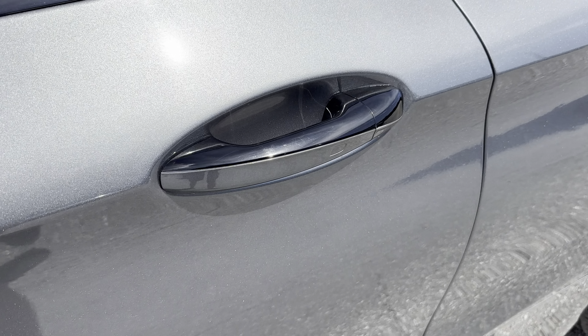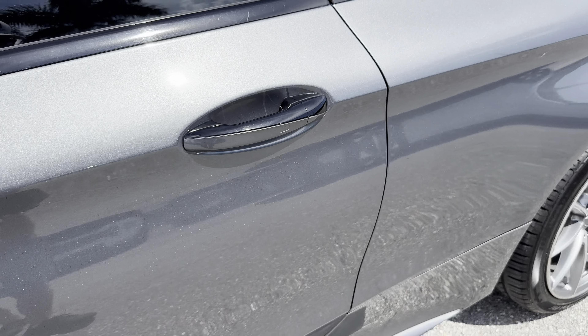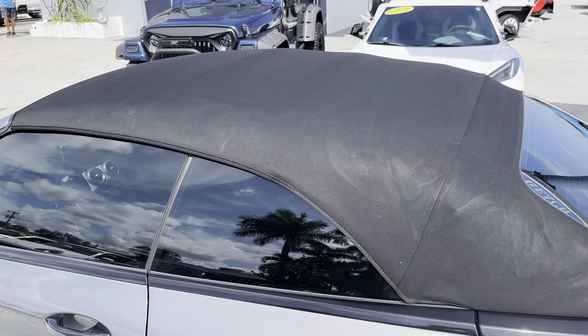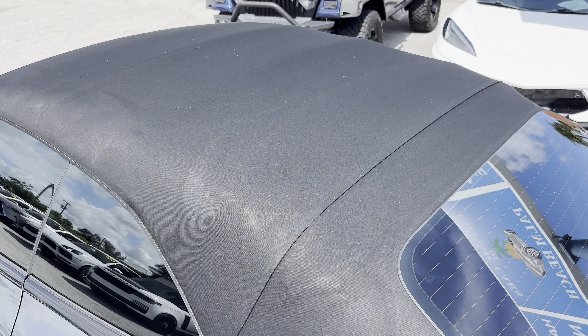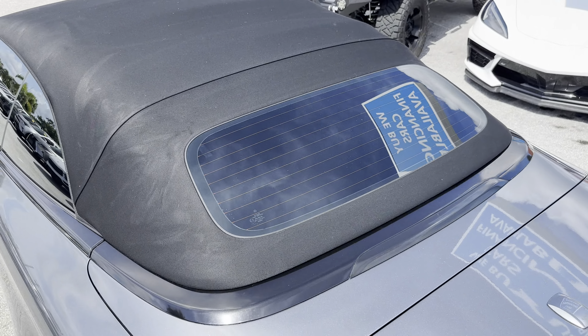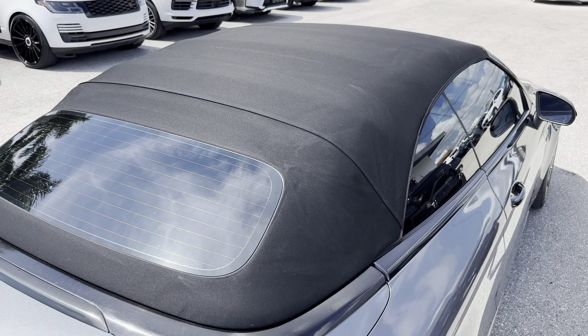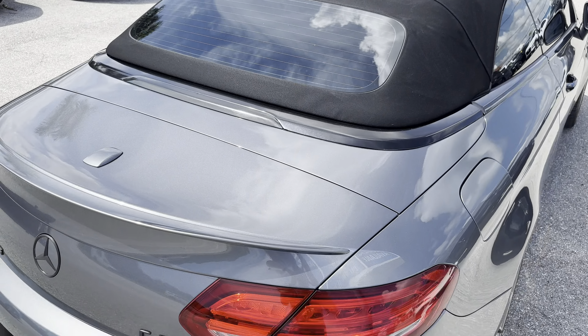The door handle, aside from your typical minor scratches, looks very nice with no large blemishes. The convertible top has no tears, no severe wrinkles, and no significant issues visible. It operates as expected and efficiently.